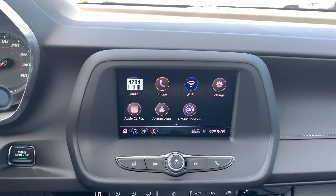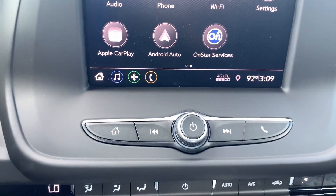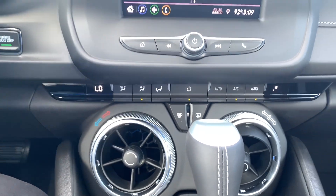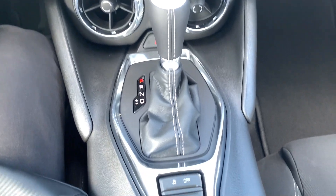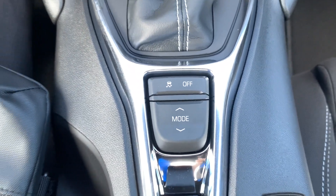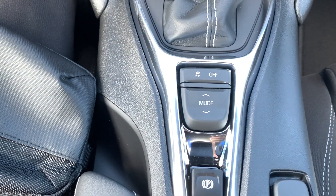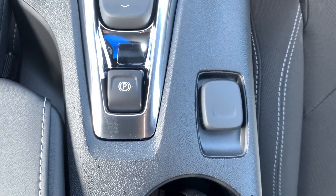On the instrument cluster you have your six-inch upgraded screen. Right below you have your radio controls and climate control. You also have the 10-speed automatic transmission, and right behind it you have your traction control and the mode selector. You have four different modes to choose from: Tour, Sport, Snow and Ice, and Track. You also have the electronic parking brake with your 12-volt power outlet.